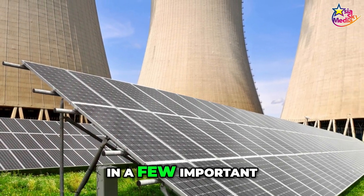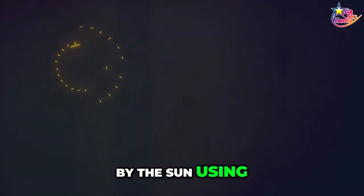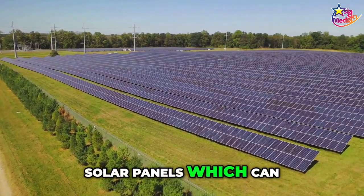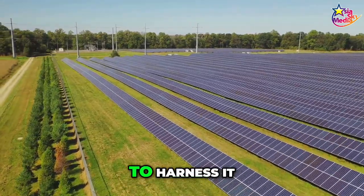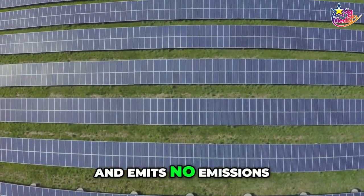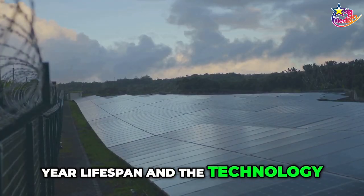They are different in a few important ways, though. Solar energy is produced by the sun using its plentiful and renewable resources. Solar panels, which can be put on rooftops or in large solar farms, are used to harness it. When used, solar energy is clean and emits no emissions. The panels have a 20 to 25 year lifespan, and the technology is rather straightforward.